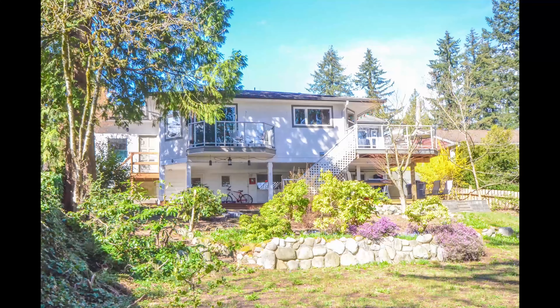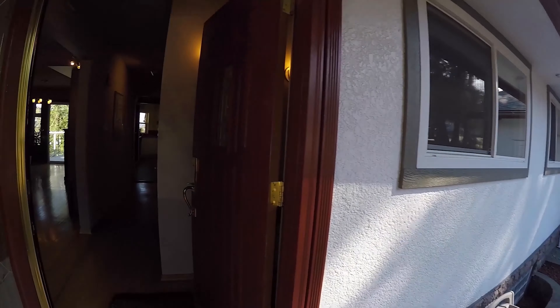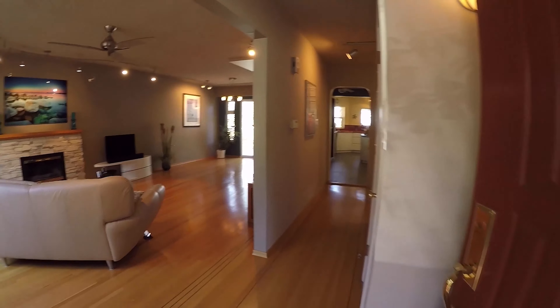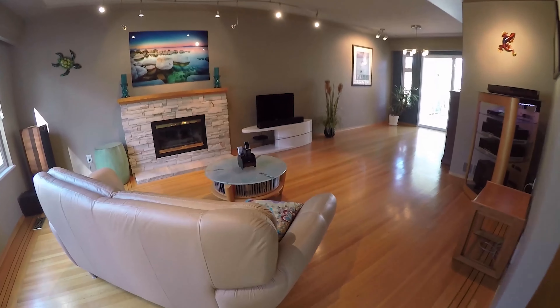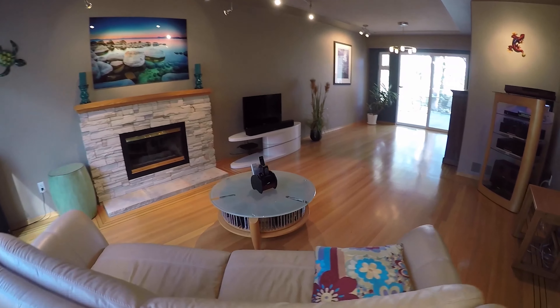Join us inside for a tour of this 2,450 square foot home. A level entry welcomes you home. See the beautiful original hardwood floors complete with black inlay border?